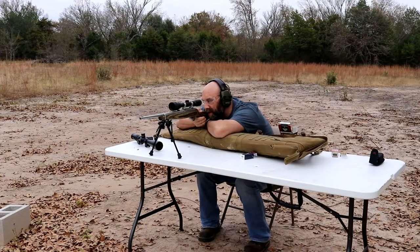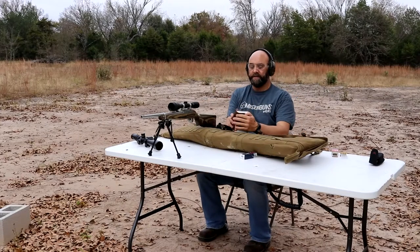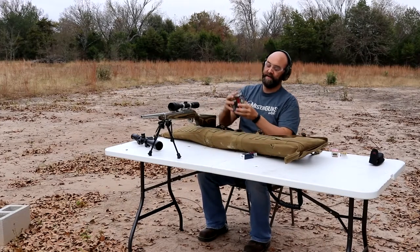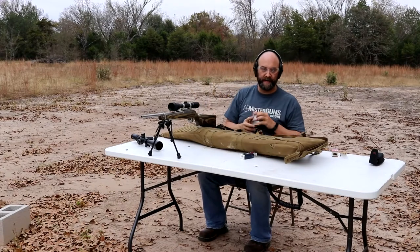Wow, this is horrible ammo. Do not use Federal Value Pack 22LR ammo — it's not very good stuff.